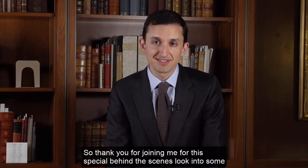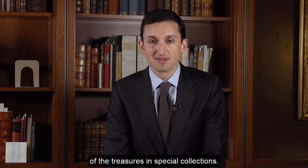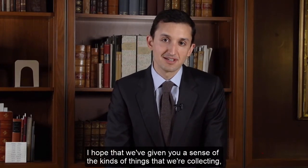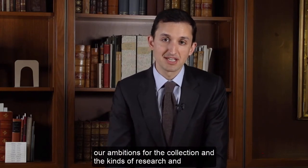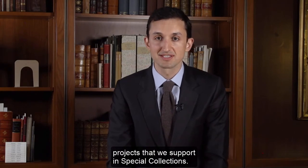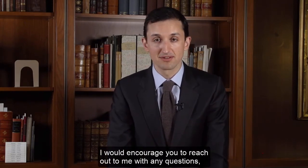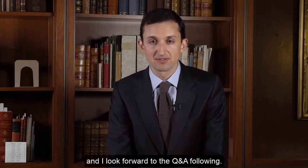Thank you for joining me for this special behind-the-scenes look into some of the treasures in Special Collections. I hope we've given you a sense of the kinds of things that we're collecting, our ambitions for the collection, and the kinds of research and projects that we support in Special Collections. I would encourage you to reach out to me with any questions, and I look forward to the Q&A following. Thank you very much.